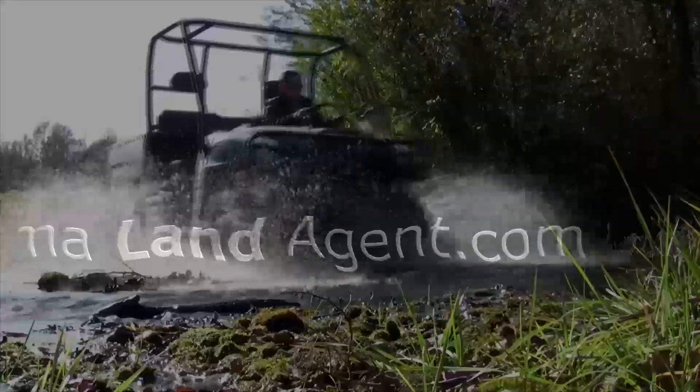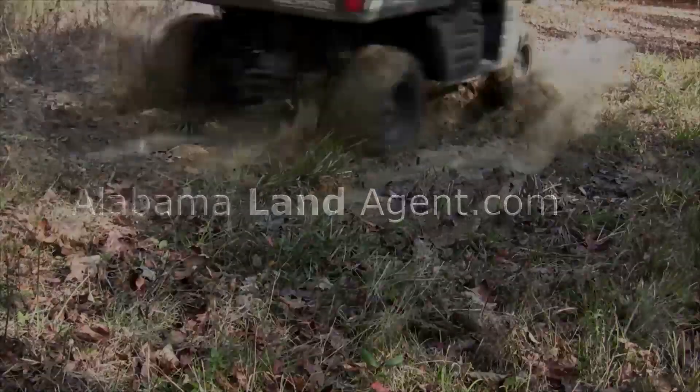This is a beautiful cabin on the Locust Fork River, like none other, on 10 acres. Hi everyone, it's Chad Camp, your Alabama land agent, and this is a beautiful 3,000 square foot cabin.